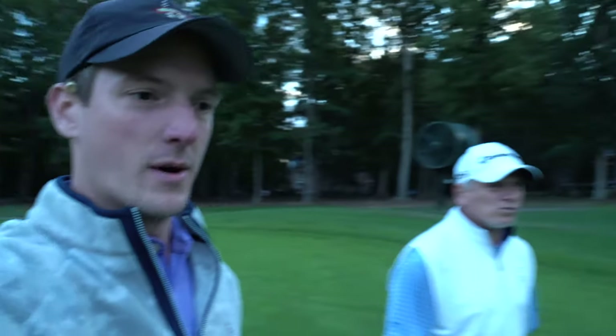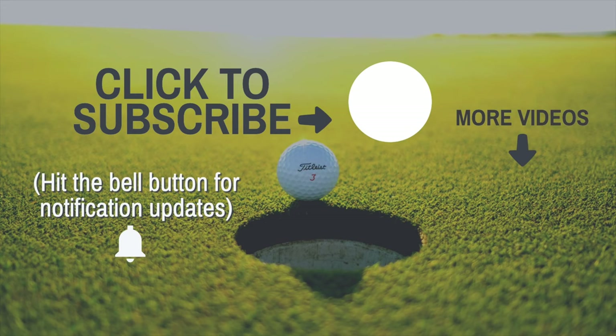Good match, man. Good match. That about does it for today's match — I win one up versus Rick, but this was a closely fought round. We had a good time. The course out here is beautiful; the fairways are growing in with some nice fresh rye grass right now. If you enjoy this type of content, make sure you like the video, hit the subscribe button, and let us know in the comments if you want to see more matches — because we're going to be keeping this up all year. Peace.